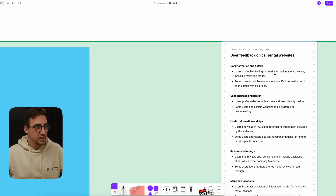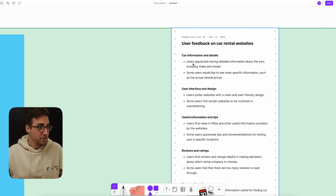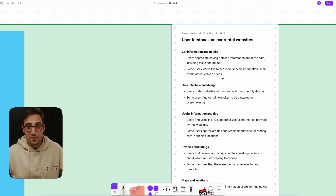If we zoom in here, you'll see that the summaries are not that bad. For example: 'Users appreciate having detailed information about the cars, including make and model,' and 'Some users would like to see more specific information, such as the actual vehicle price.' This is actually a very good summary of what happened during our user testing sessions back at Booking.com. Even if it's not working perfectly and you still need to do some manual work, just having a second perspective on how the data can be categorized and organized is a huge plus — it gives you a different lens on how to interpret the feedback you gathered.